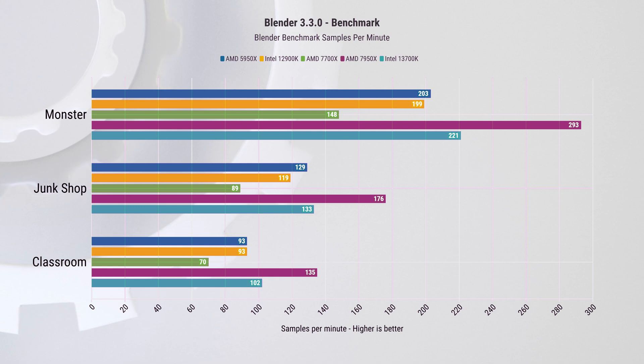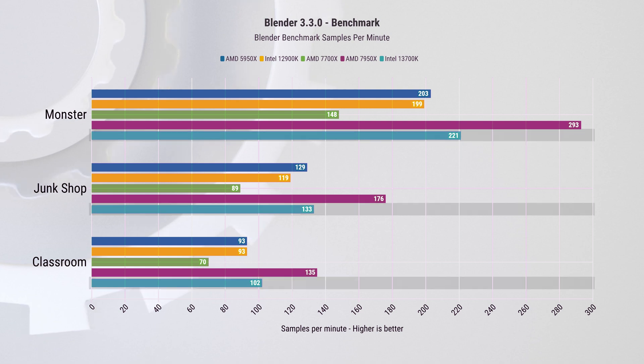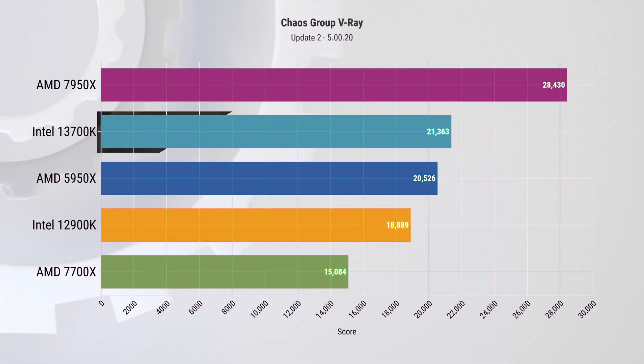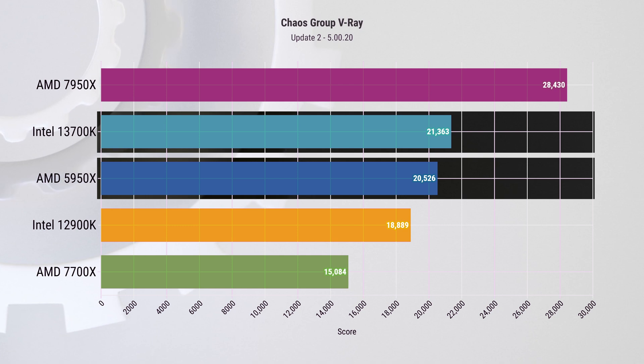If you're enjoying this video, please consider subscribing for more tech videos like this. Now let's jump into productivity, starting with the Blender benchmark where the 13700K is second best on every test, scoring 9% or higher than the 12900K. In V-Ray we see the same thing — the new Intel chip is 13% faster than its predecessor and beats the last generation productivity beast from AMD, the 5950X, by 4%.